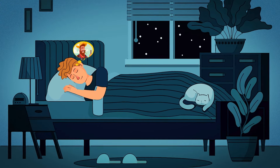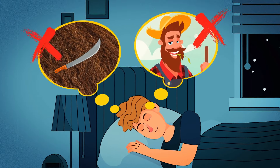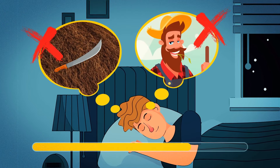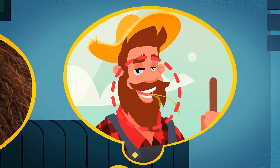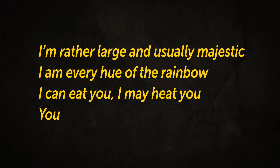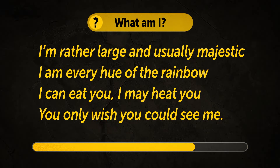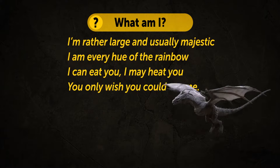A young man wants to have it, but when he grows up he no longer wants it. He attacks it with a blade in his hands, but it's always in vain. What is it? It's a beard! Here's a riddle rhyme: 'I'm rather large and usually majestic. I'm every hue of the rainbow. I can eat you. I may heat you. You only wish you could see me.' What am I? It's a dragon!